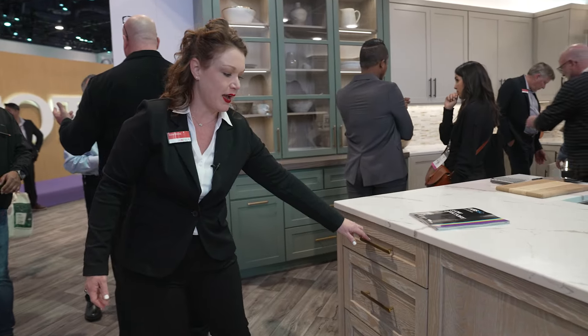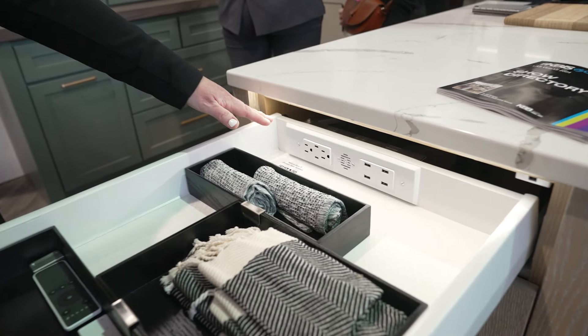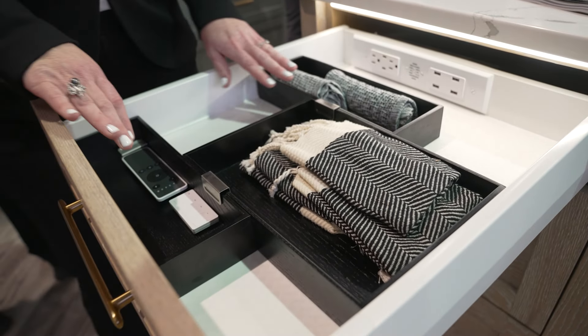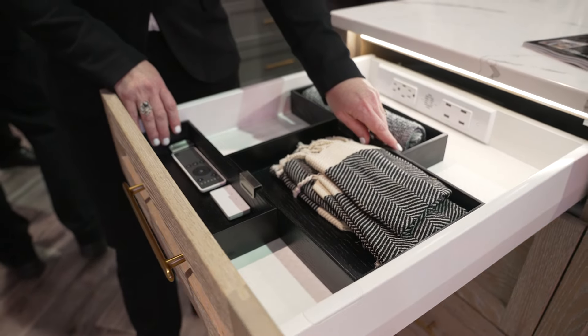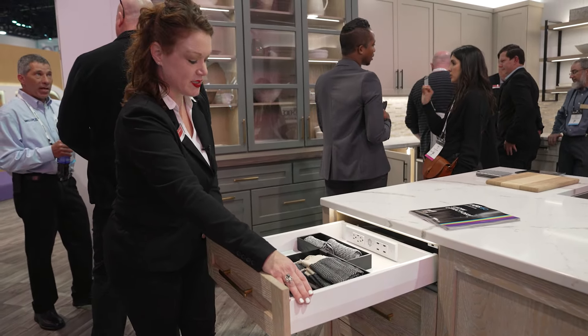On this side of the island, we're showing a docking drawer component being installed in the back along with our non-slip liners. We also have some black ash fine line containers that are available inside our drawers along with our Haefele matrix drawer system.